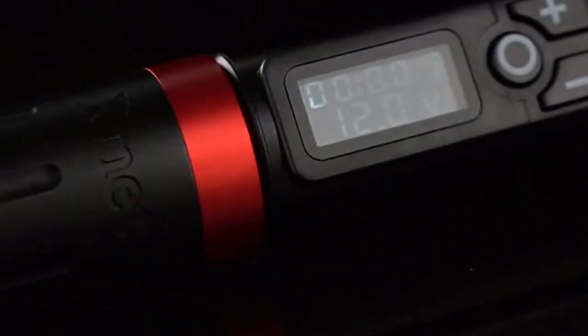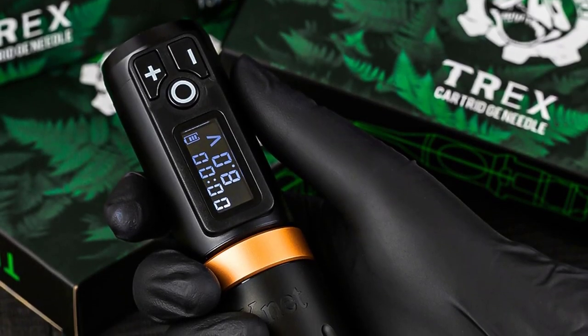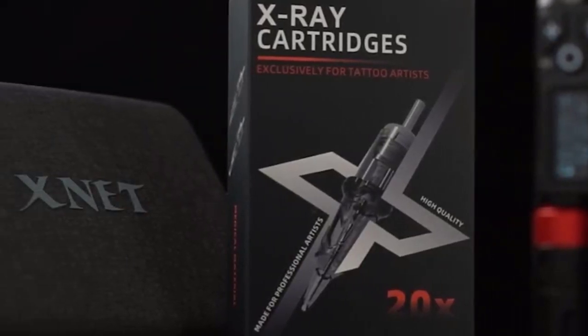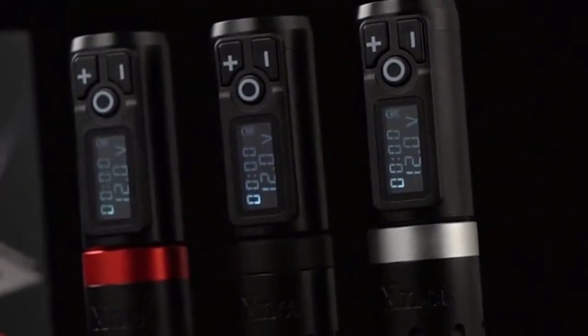The Znet Tattoo Cartridges are made of 316 medical stainless steel. Each needle is screened and tested strictly, comes with a safety membrane to prevent ink leakage to the tube or machine. EO sterilized and packaged in blister packs, compatible with all standard cartridge grips and machines.